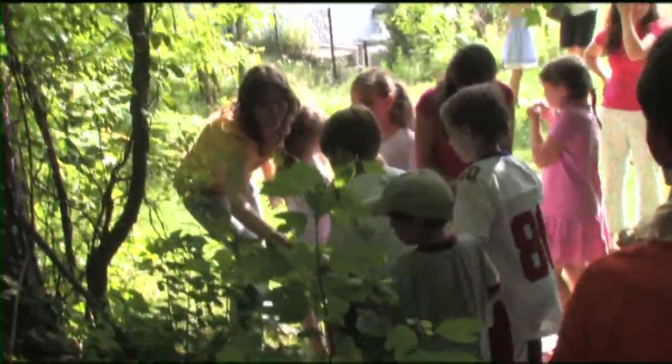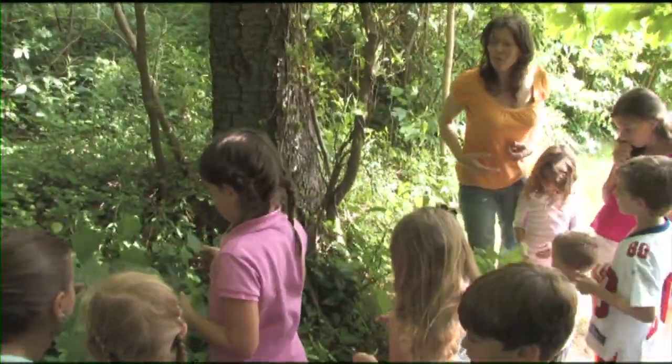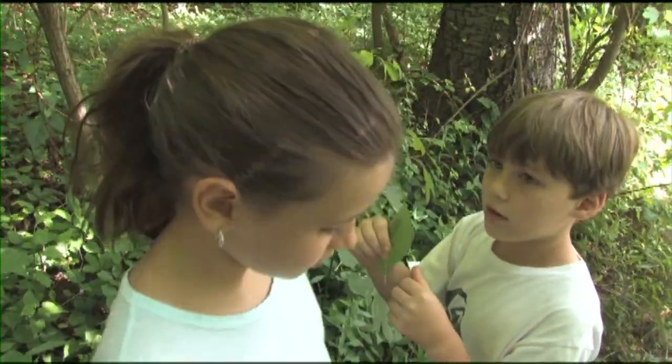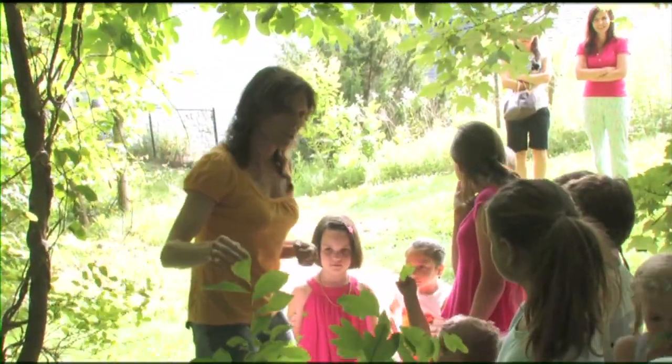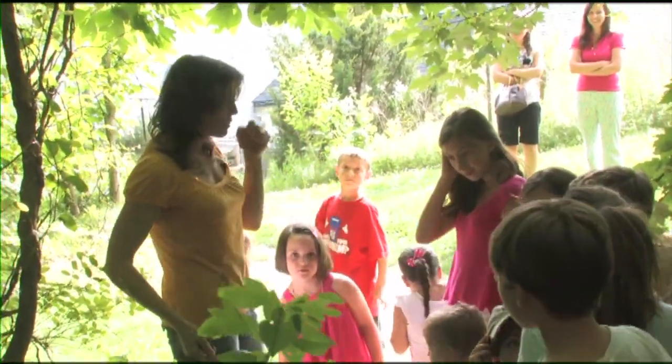If you squish it, you can smell it and squish it. You think it smells like mint? I think it smells like Froot Loops. I used to call it the Froot Loops plant when I was a kid. The twig smells like root beer. This is called the Spicebush plant. And in the mural, there's a caterpillar that you might see when you go back and look.